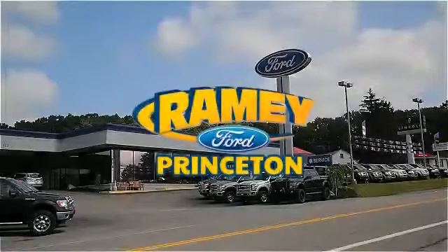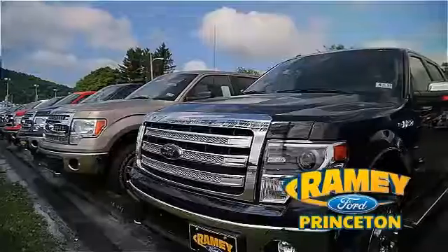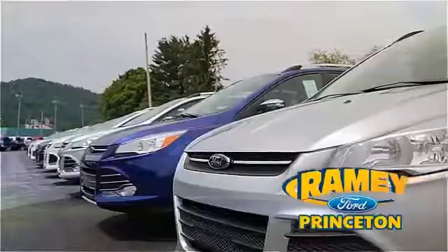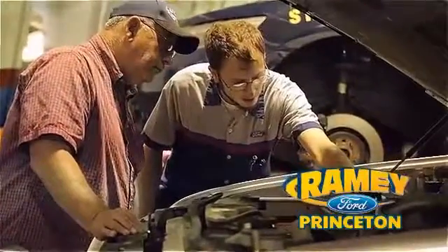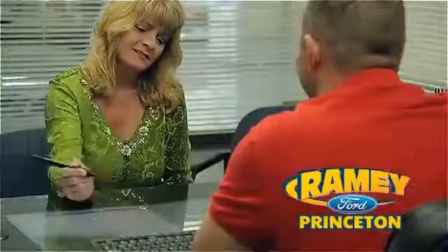At Ramey Ford in Princeton, we are proud of our commitment to customer satisfaction both before and after the sale. With 100% of our inventory having or being eligible for warranty, our customers never have to worry. With our award-winning service department on the job, you can trust your vehicles in good hands, and our easy, hassle-free buying process is now easier than ever without tons of paperwork, thanks to our digital signature service.